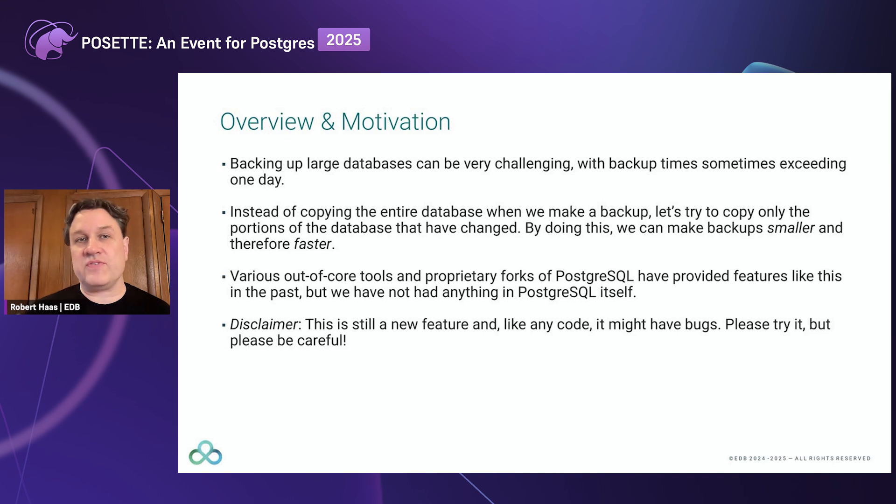So the idea of this feature is that instead of copying the entire database when we make a backup, let's try to copy only the portions of the database that have actually changed. By doing that, we hope to reduce the size of the backup, possibly quite drastically. But more importantly, we hope to reduce the time it takes to complete the backup, because the data that isn't copied doesn't need to be transmitted over the wire to wherever the backup is going to be stored.